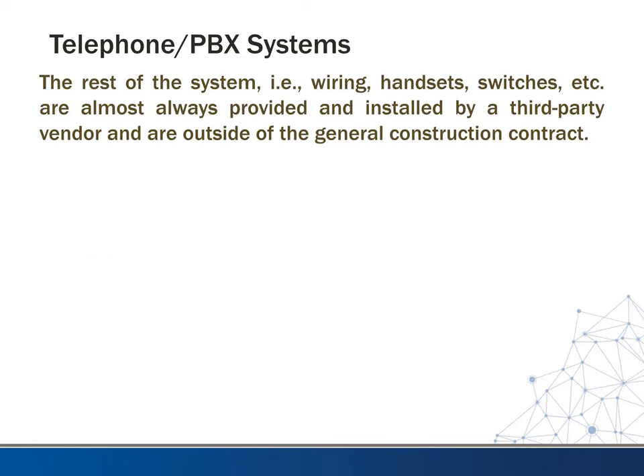The rest of the system — which usually consists of the telephone wire, the handsets, switches, etc. — is almost always provided and installed by a third-party vendor. This is usually outside the general construction contract, so the owner will hire somebody to come in after construction is done to put all that equipment in.